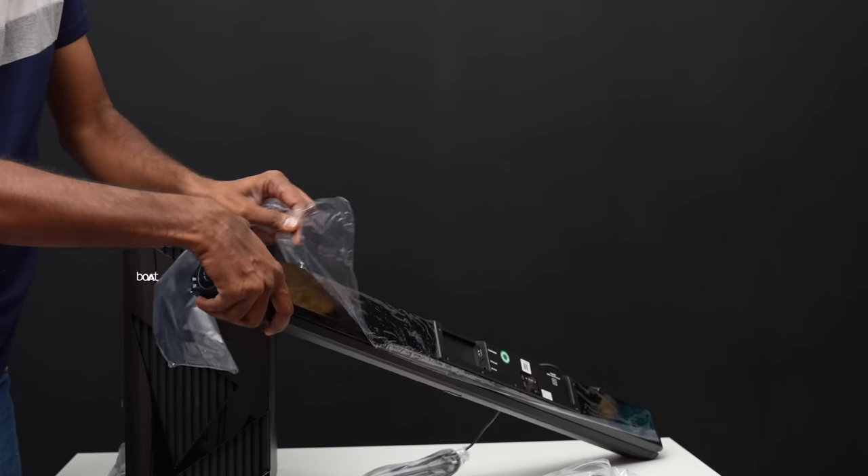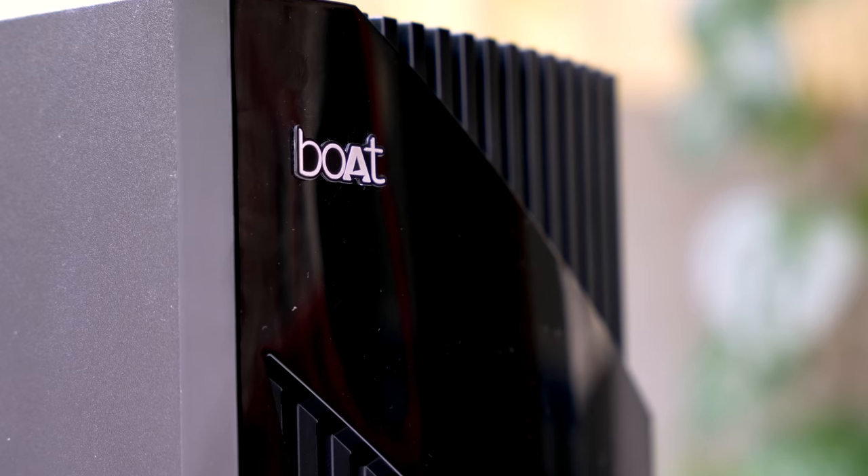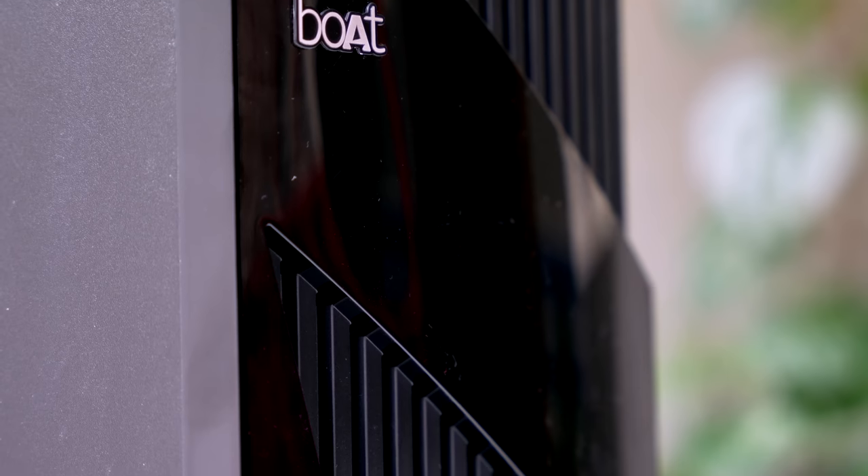These units are all finished in piano black, and the brand is well represented. Friends, let's talk about the design and build.